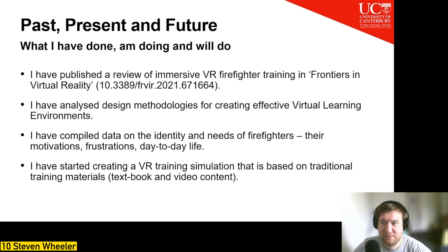In terms of what I have done and am doing: I've published a review of immersive VR firefighter training in Frontiers in Virtual Reality, analyzed design methodologies for creating effective virtual learning environments, and compiled data on the identity and needs of firefighters — their motivations, frustrations, and day-to-day life. I have also started creating a VR training simulation based on traditional training materials such as textbook and video content.